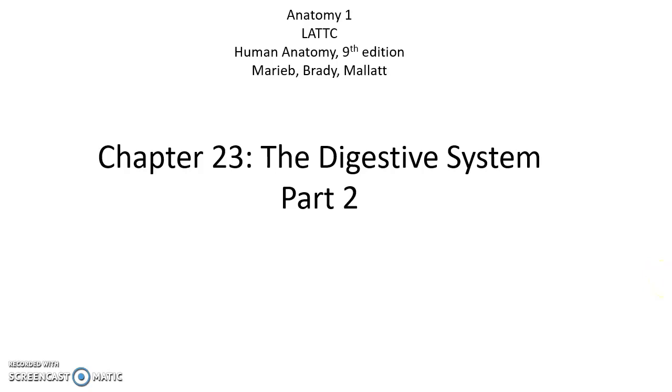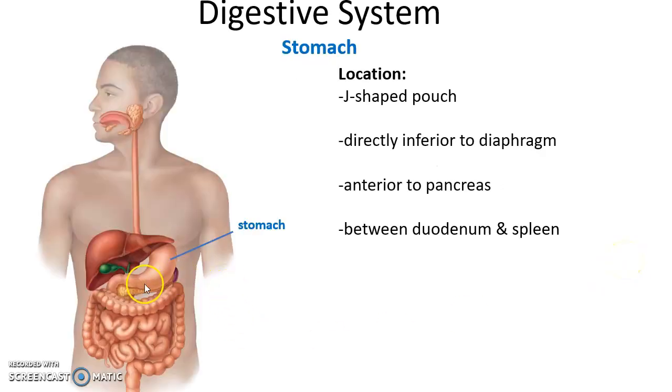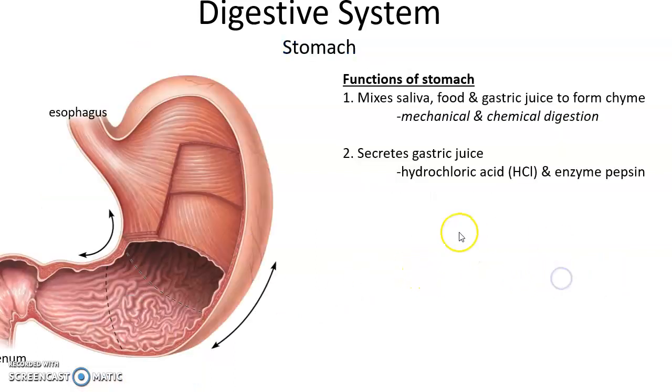Chapter 23, the digestive system part 2. Moving on to the stomach — the first organ of the gastrointestinal tract found in the abdomen. It is directly inferior to the diaphragm, anterior to the pancreas, and lies between the spleen on the lateral side and the duodenum on the other side. It is a J-shaped pouch.